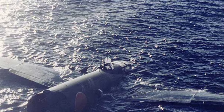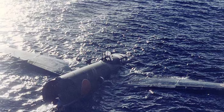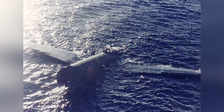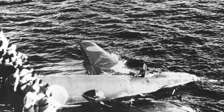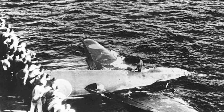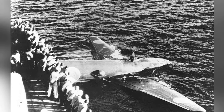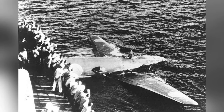Here's a photo of a Japanese G4M1 bomber floating in the water near Tulagi, Solomon Islands, taken on August 8, 1942. It was shot down during an aerial torpedo attack on Allied ships in the area. This is presented as two photos of the same subject.